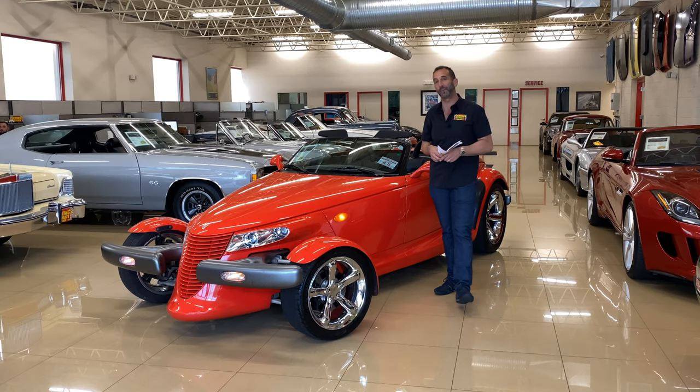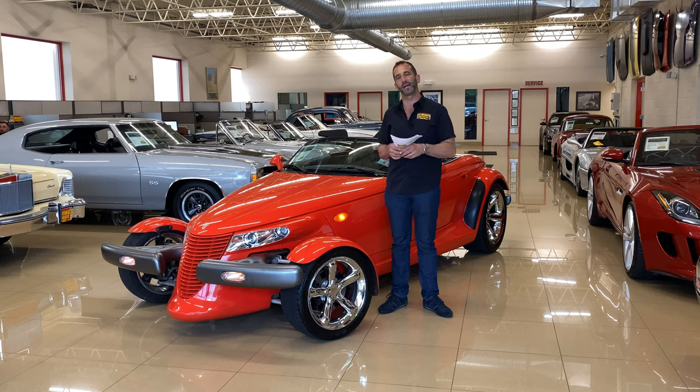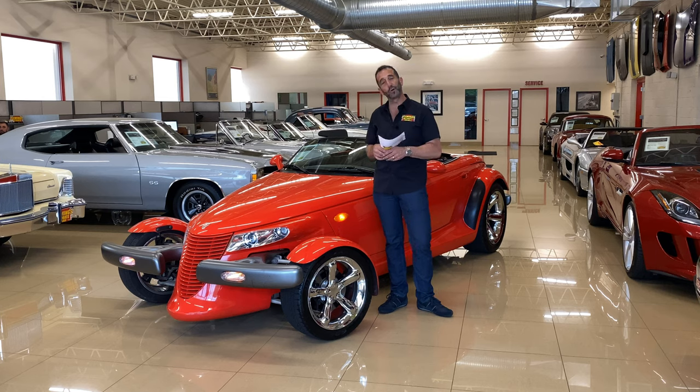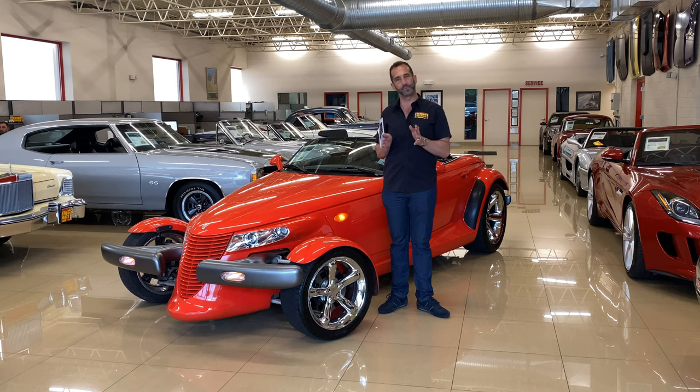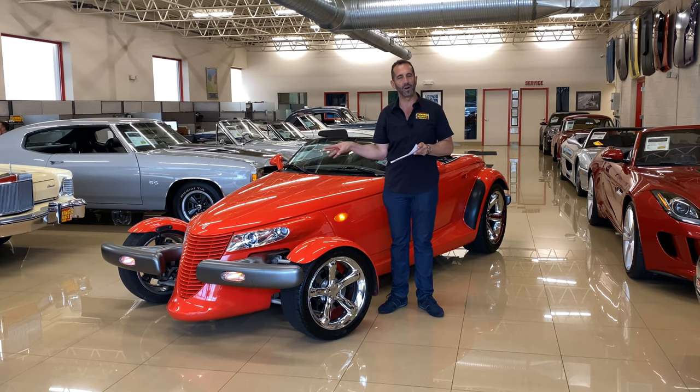Thanks for joining us on today's video. 1999 — these cars, the Prowlers from '97 to the early 2000s, so few of them are built, so few of them left that are one owner, low miles, garage kept, taken to shows only, garaged at home, garaged if taken to work, not driven in the rain. This is that car.